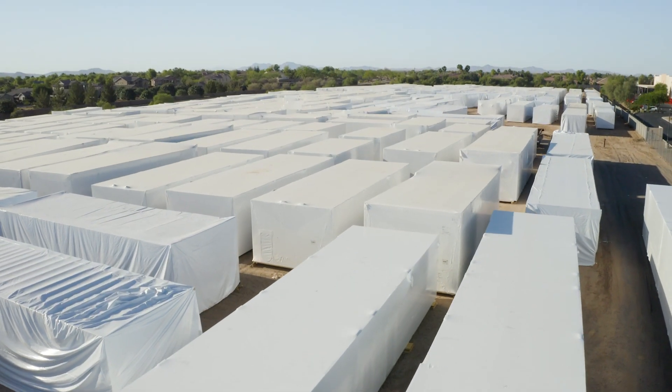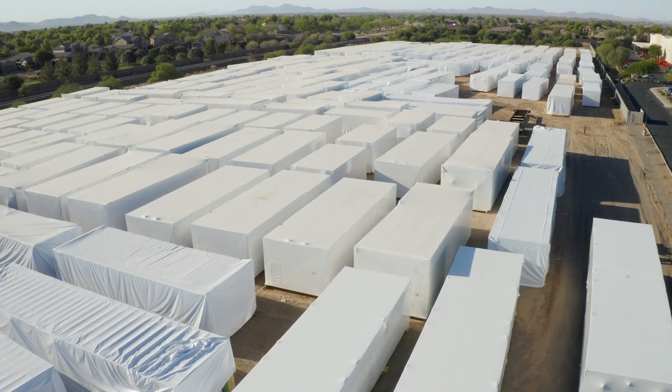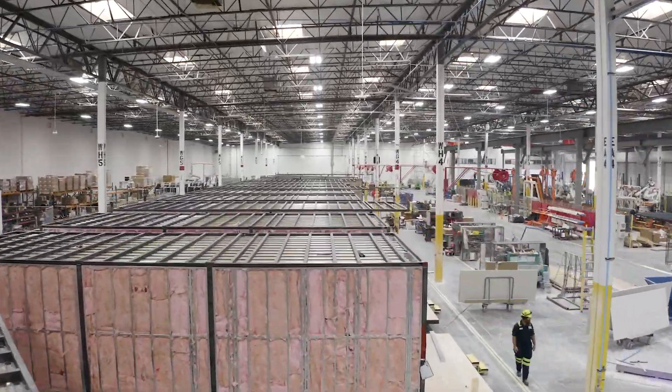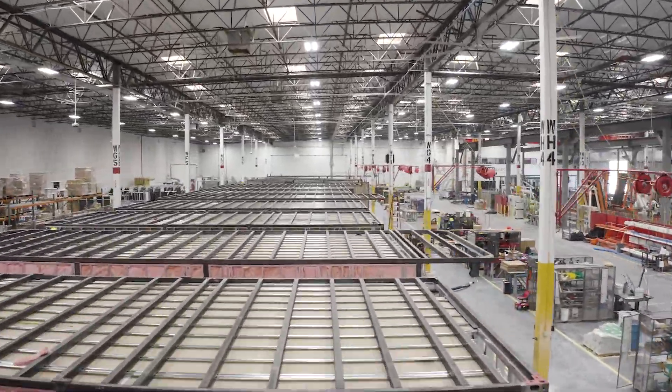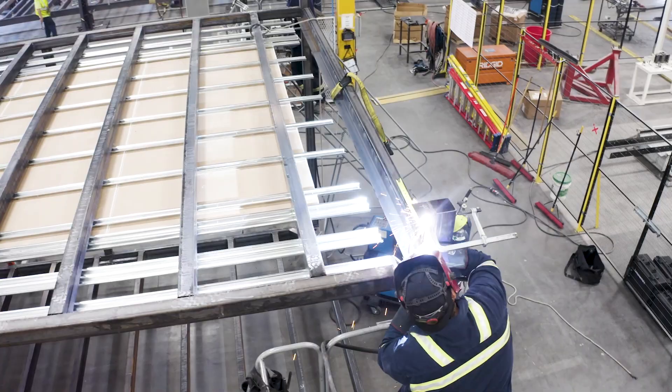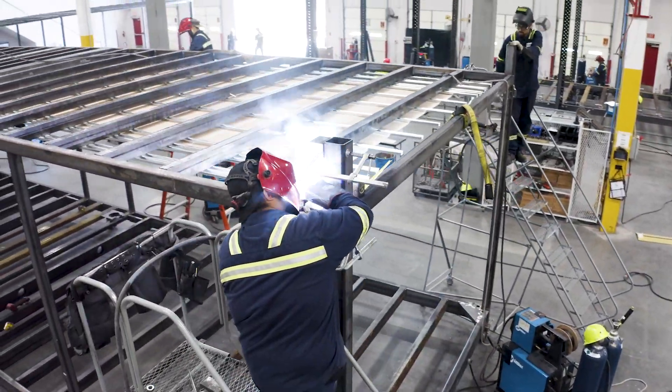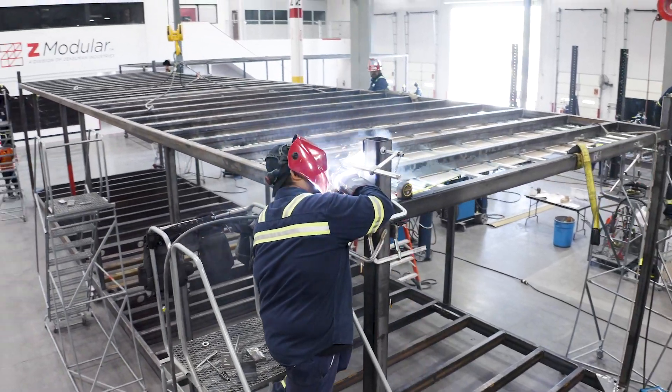They've taken the timeline of a typical construction project and shrunk it. Currently we're building 12 modules a week, which means we're building a complete apartment building in one month. We really want to compress that timeline so that we're building a building in a week, and that'll allow us to take out all the site components of the construction because we've done it here in the factory.